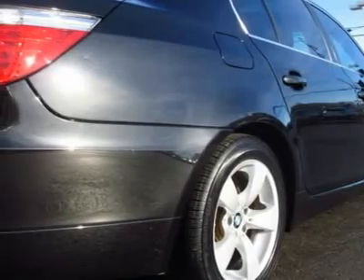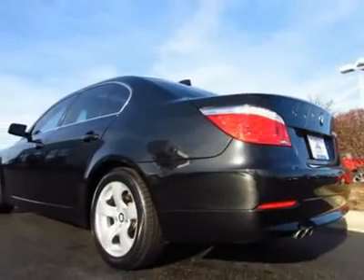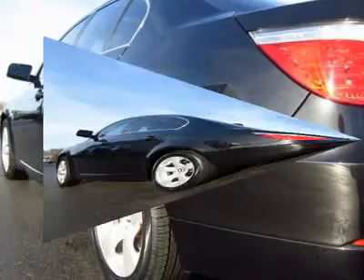A certified pre-owned BMW is one of the smartest purchases you can make. It's backed by an up-to-6-year/100,000-mile protection plan and has been thoroughly inspected by a BMW-trained technician.